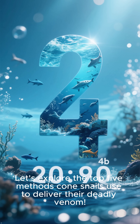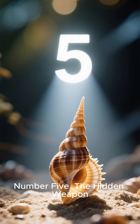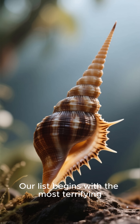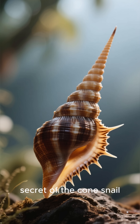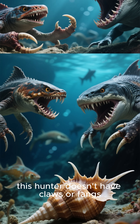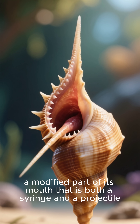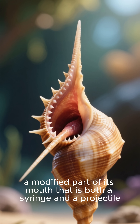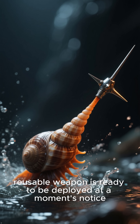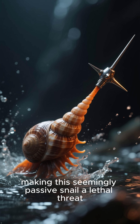Let's explore the top five methods cone snails use to deliver their deadly venom. Number five: the hidden weapon. Our list begins with the most terrifying secret of the cone snail — its weapon is invisible. Unlike other predators, this hunter doesn't have claws or fangs. Instead, it holds a hollow harpoon-like tooth, a modified part of its mouth that is both a syringe and a projectile. This hidden, reusable weapon is ready to be deployed at a moment's notice, making this seemingly passive snail a lethal threat.